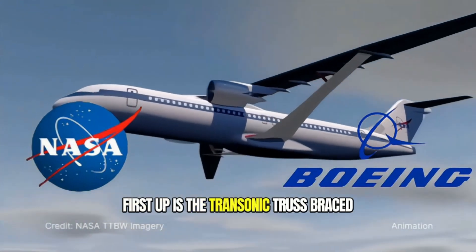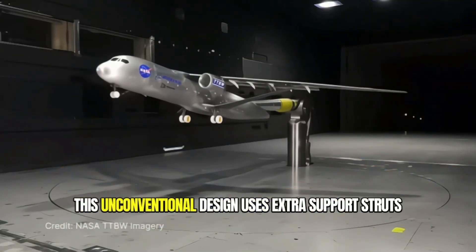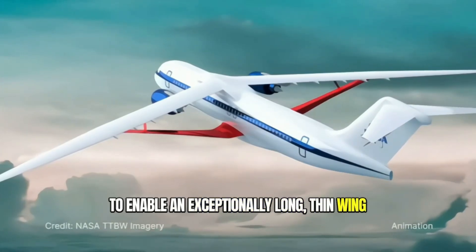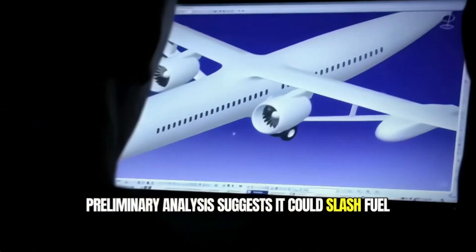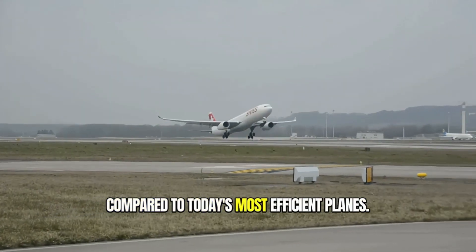First up is the transonic truss-braced wing concept from NASA and Boeing. This unconventional design uses extra support struts to enable an exceptionally long, thin wing shape, optimized for reducing drag.